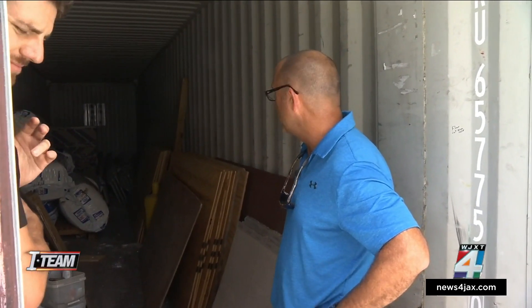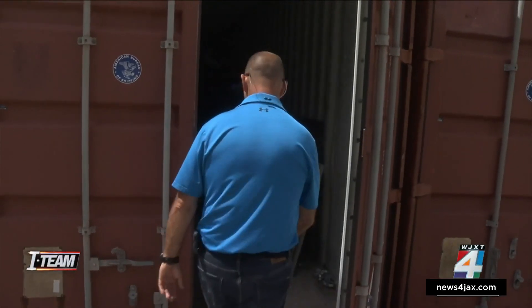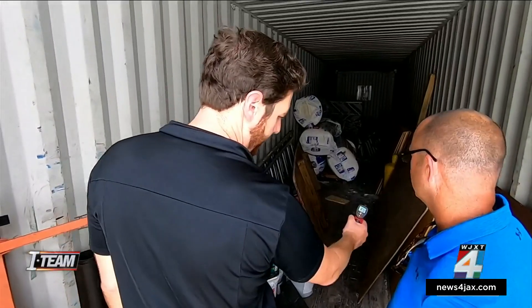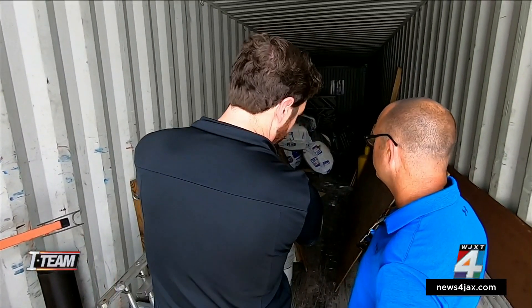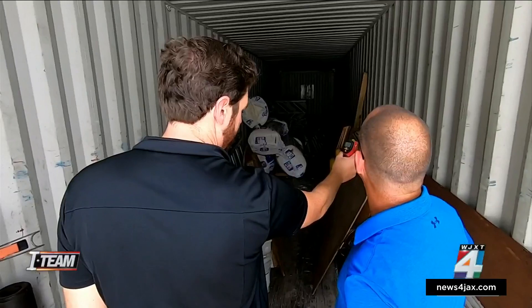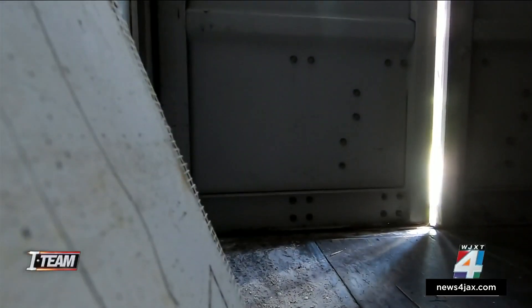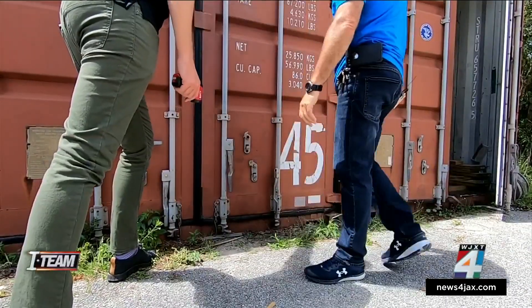Jason Carpenter is director of the fire school. We asked him to help us with an experiment using a comparable container to the one in Texas. We started at 11:30 a.m. using an infrared thermometer — looking at 90 to 95 degrees inside, with the temperature of the sides of the metal container itself 100-plus degrees.